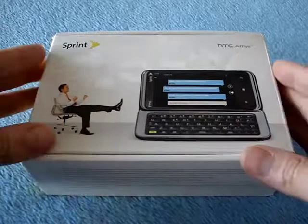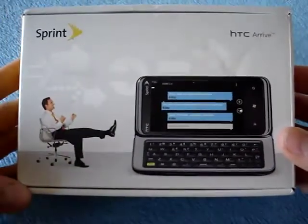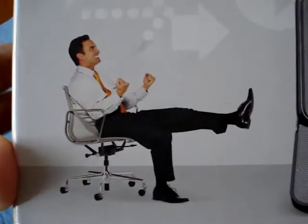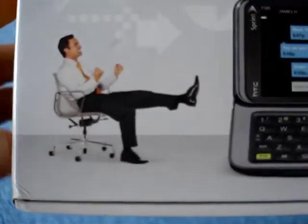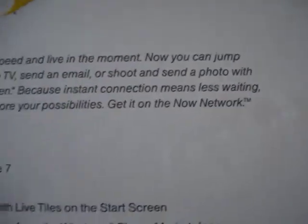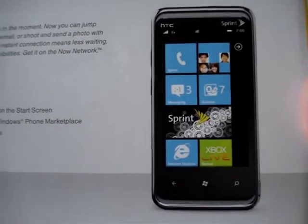So let's unbox this and have a look. This is what the box looks like. There's this guy that's always in all the Sprint things, very happy in his office chair — apparently some sort of suit dude. And then on the back here, there's a little text: "Experience 3G speed." So this does not have WiMAX, it's not a 4G phone for Sprint, but it is a Windows Phone 7 phone for Sprint.